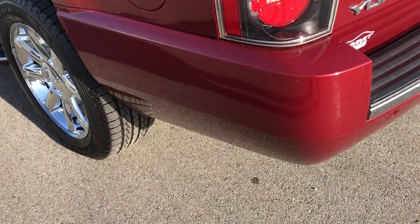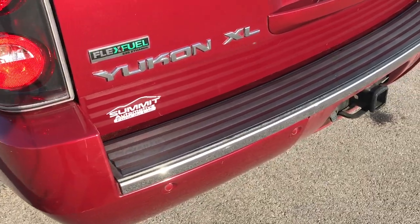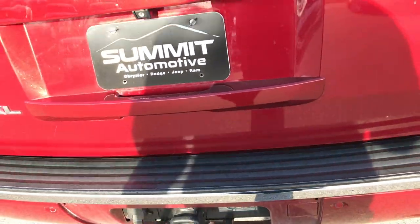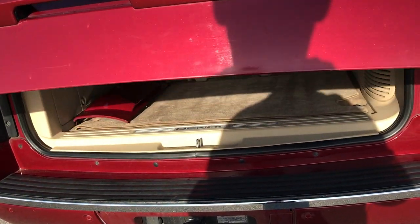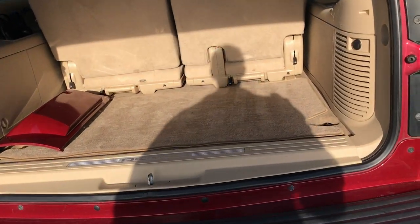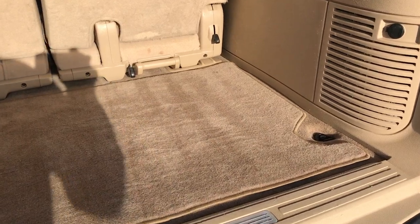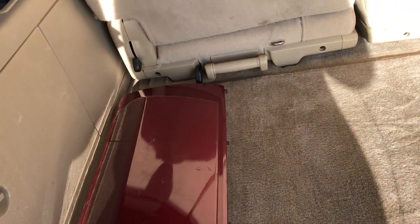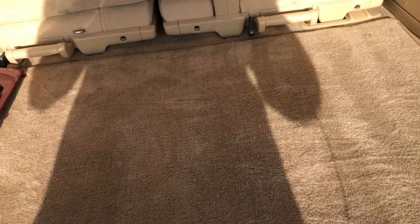This one does have the full towing package which includes the receiver hitch and wiring. It has the power liftgate, so you just press a button and that gate lifts up. The back storage area is very clean, with the factory floor mat back here. Those rear seats do come out and we do have the bumper cover for the rear hitch.